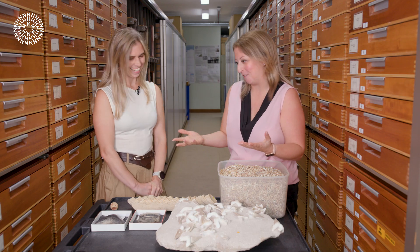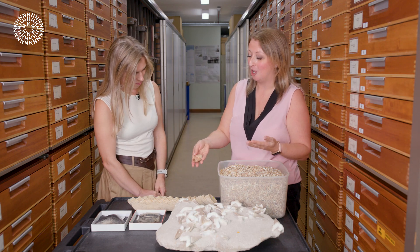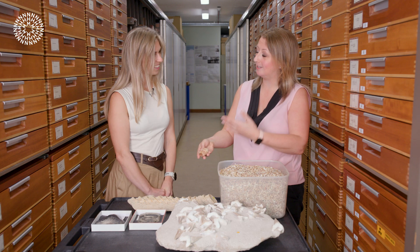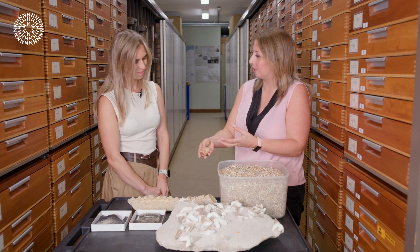We can also find fossilised poo, or what we like to call a coprolite. Coprolites are really fascinating because this one is from a 50 million year old shark, and what's really cool is that we can often look inside them and find scales, bones, and even little teeth. So we can work out what these ancient sharks were feeding on 50 million years ago.